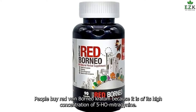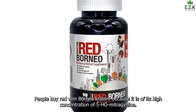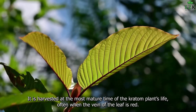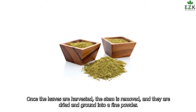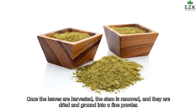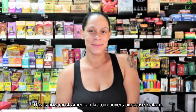Red Vein Borneo: People buy Red Vein Borneo Kratom because of its high concentration of 7-Hydroxymitragynine. It is harvested at the most mature time of the Kratom plant's life, often when the vein of the leaf is red — hence the name Red Vein Borneo. Once the leaves are harvested, the stem is removed, and they are dried and ground into a fine powder. This is how most American Kratom buyers purchase Kratom.